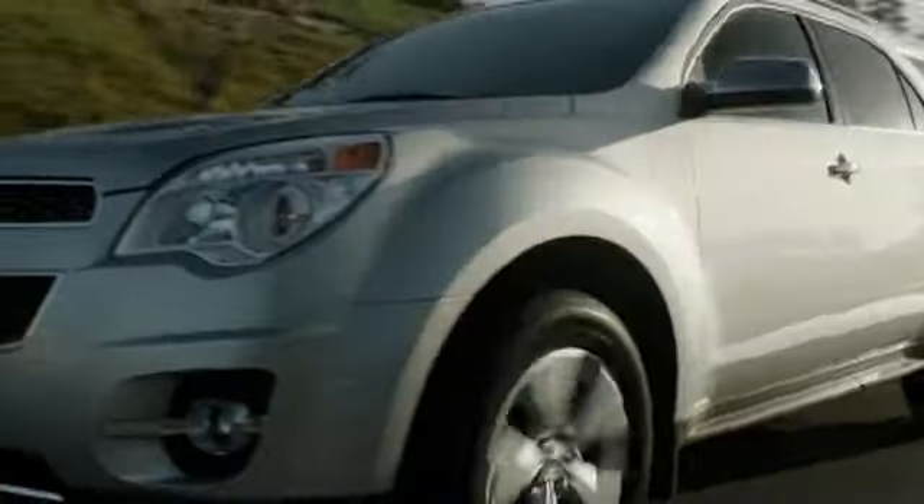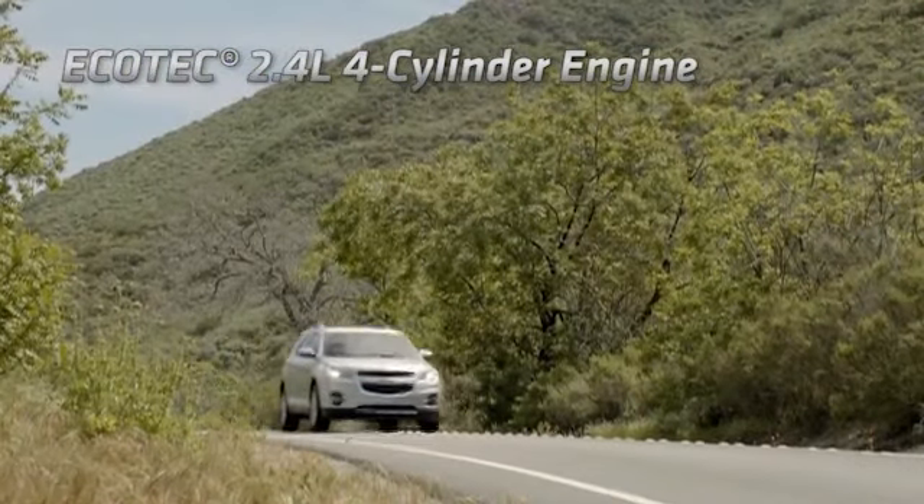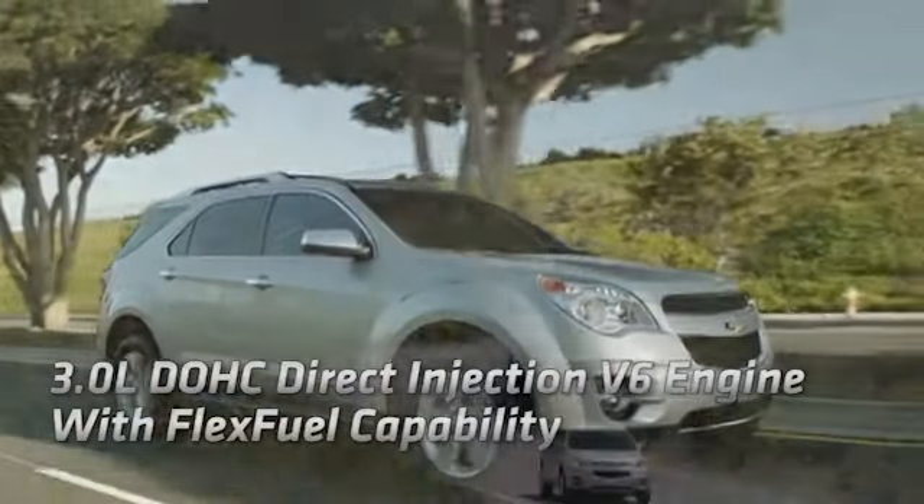A fuel-saving six-speed automatic transmission and a 2.4-liter EcoTek four-cylinder engine with direct injection mean up to 600 highway miles between fill-ups.